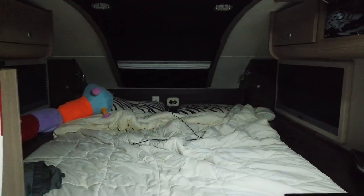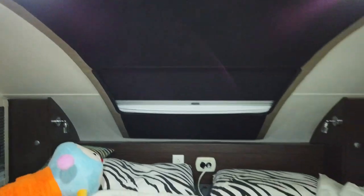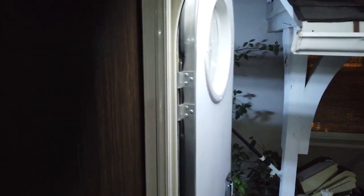Let me turn on some lights here — I meant to do this during the day, but anyway, here is our camper, our Cirrus.